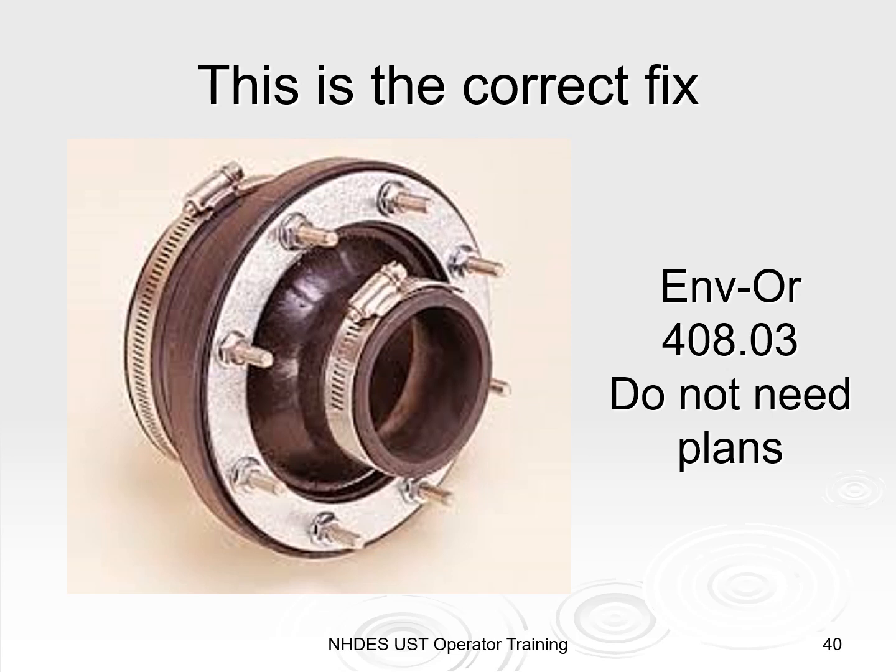This is the correct fix to the previous example. ENVOR 408.03 shows the requirements for replacements to piping or containment sumps. In this case, you do not need to submit PE-stamped plans to NHDES. You only have to submit the name and phone number of the certified tank installer who will be conducting the repair, written approval from the piping manufacturer, and a passing tightness test afterwards. This particular piping boot is from Bravo. It allows easy repairs to the entry boot on the wall of the piping sump without having to replace the whole piping sump — it works off a compression seal and all bolts are tightened against the sump wall.